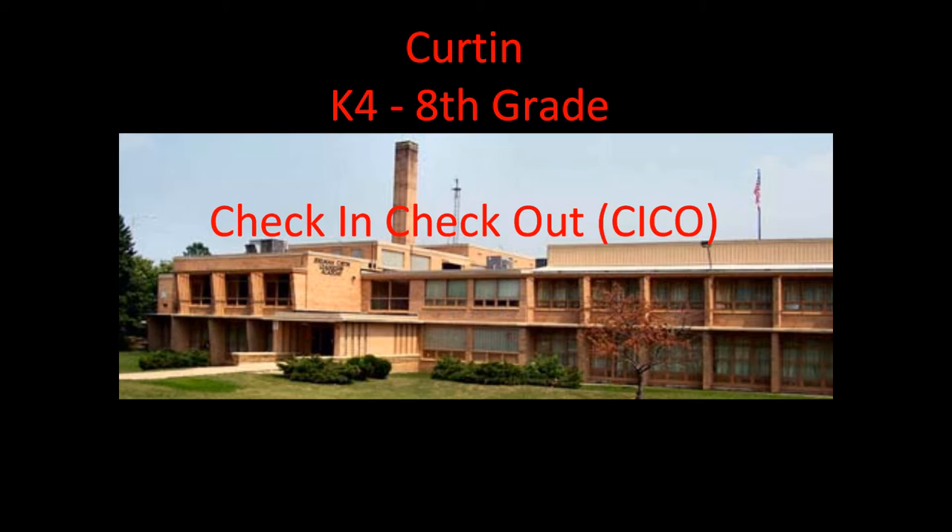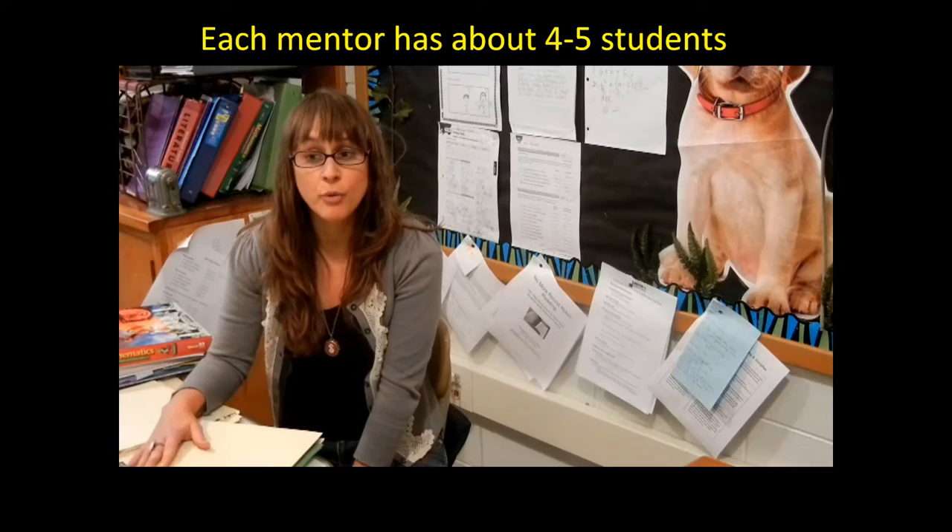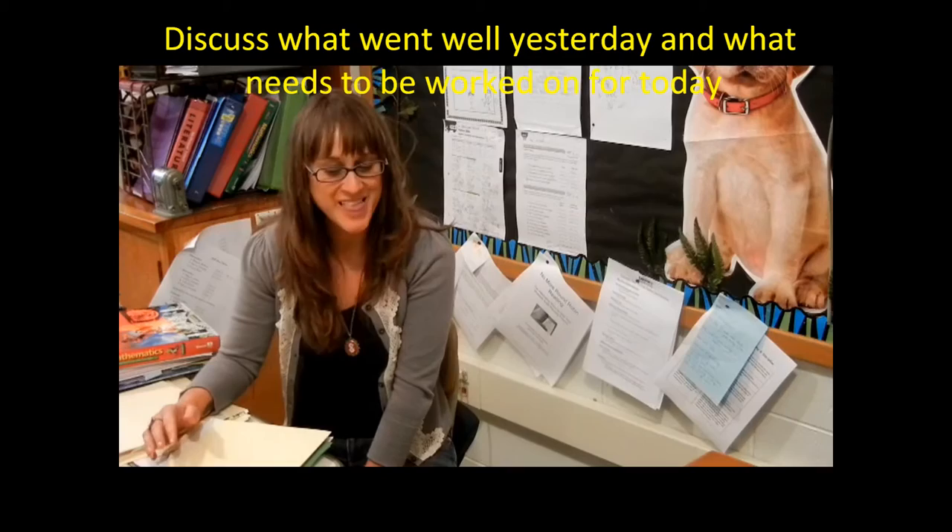To explain the process of their check-in and check-out system at Curtin, here is Ms. Crull. As part of our check-in and check-out system through PBIS, I have a group of about four boys that come see me in the morning. They bring back their folder, and we put a new goal setting sheet in it for the day. We discuss what went well yesterday and what we need to work on today.